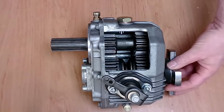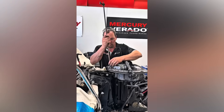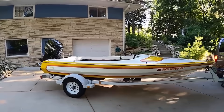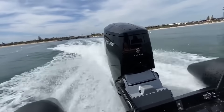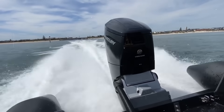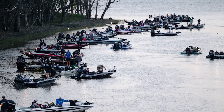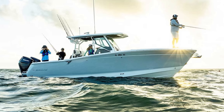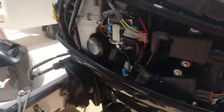Financial implications extended beyond repair costs. Boats with affected engines faced challenges in the resale market, with potential buyers demanding proof of completed recall work. Some marine insurance companies began asking specific questions about recall status during policy renewals. Marina operators became more cautious about boats with outstanding recalls, concerned about liability if a shift failure caused collision damage in tight quarters. Tournament fishing circuits had to develop policies about boats with pending recalls, balancing safety concerns with fairness to competitors.